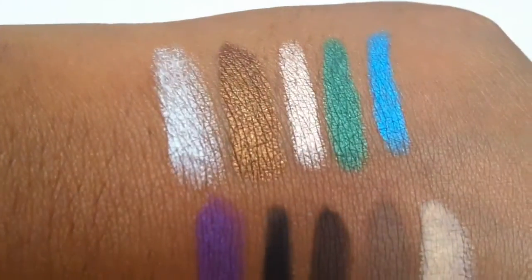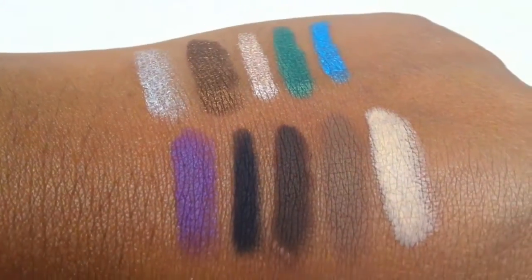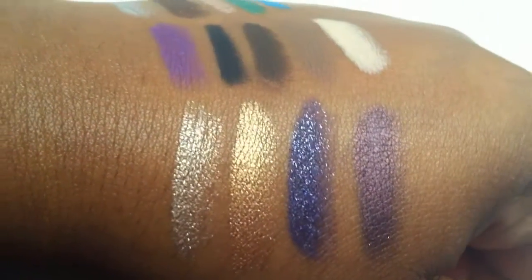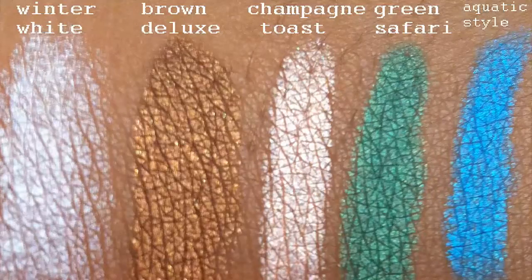Here's a look at all of them and I'll do a close-up. I'll also insert a picture with the swatches with the shade names right on top.